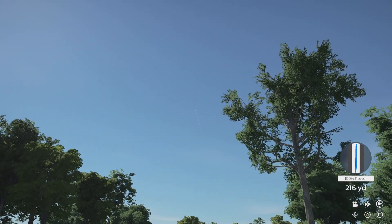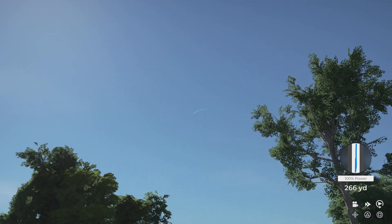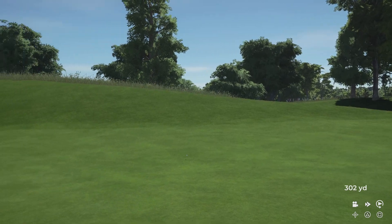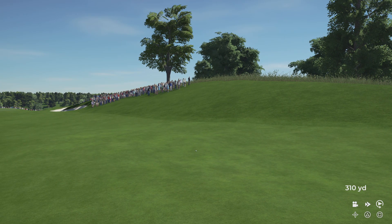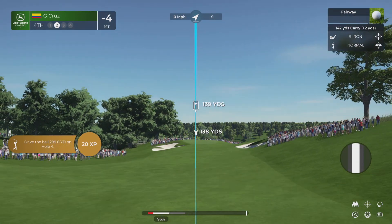This looks to be heading for the cut stuff. Around 140 yards here.